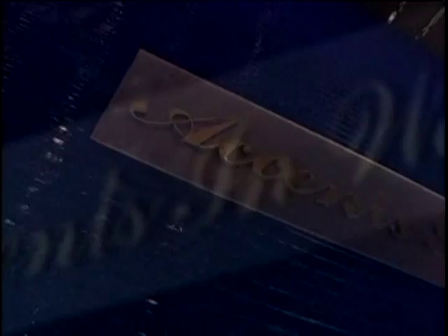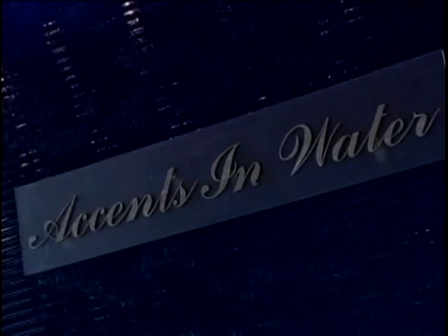We invite you to experience the executive style of Accents in Water's distinctive and functional water features. For many years, successful interior designers and architects serving the medical industry have positioned water features in their projects. Now we invite you to use your own creativity to transform ordinary healthcare space into superior working environments with our functional water features.